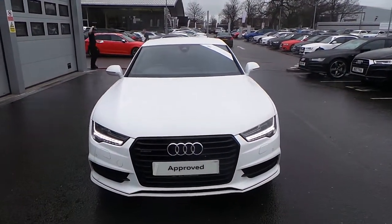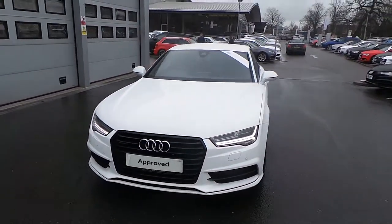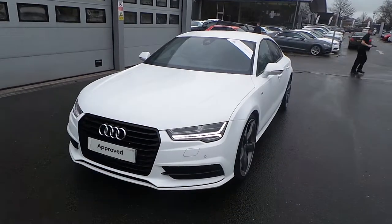Hello, welcome to Crew Audi. Today we have the Audi A7 Sportback 3.0 TDI Quattro V6.